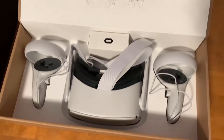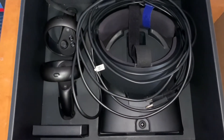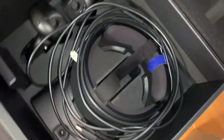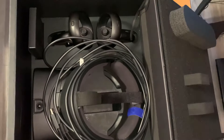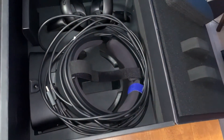Inside the Rift S box, you have the headset, your 15 or 16 meter cord, your left and right controller, a little box with instructions, and it'll also come with batteries. Both of them do for the controllers.